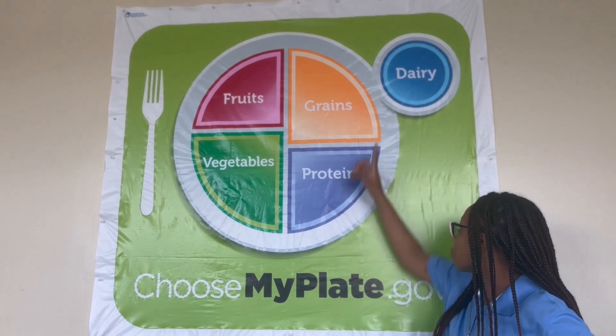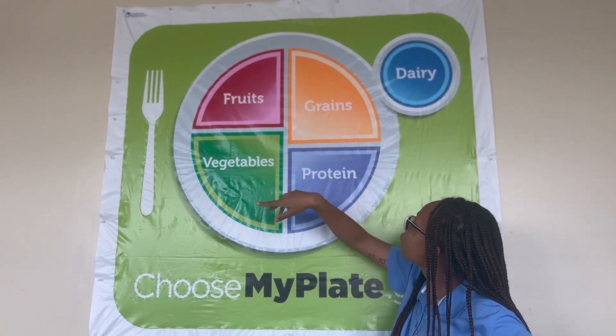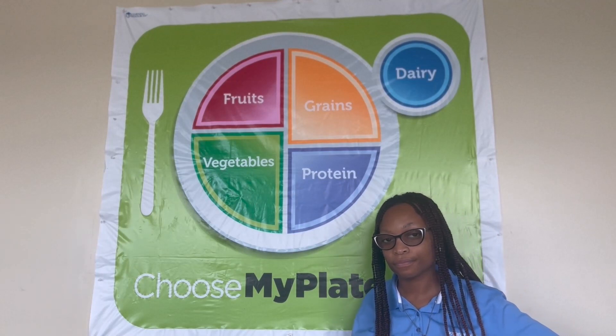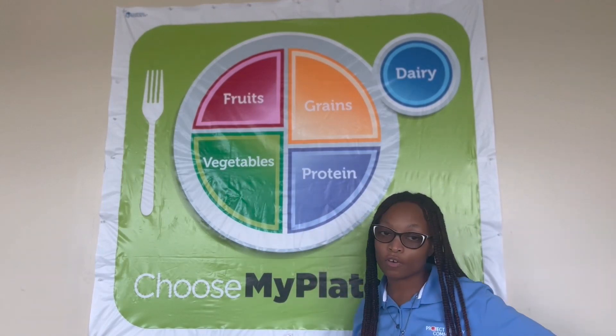Do you think we're supposed to eat more dairy? Are we supposed to eat more vegetables, more fruits, more grains, or more protein? We are actually supposed to eat more fruits and vegetables on our MyPlate.